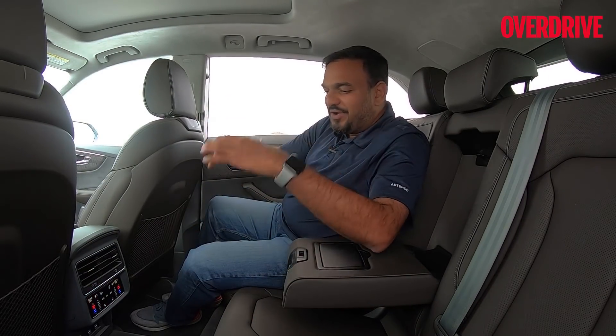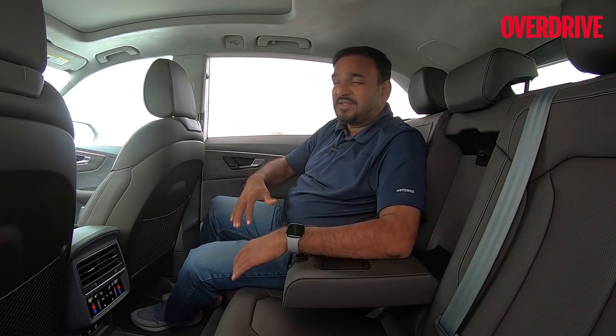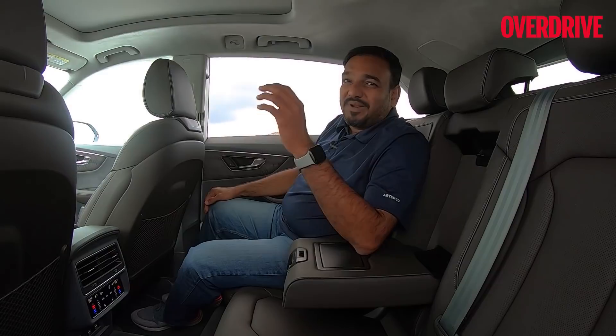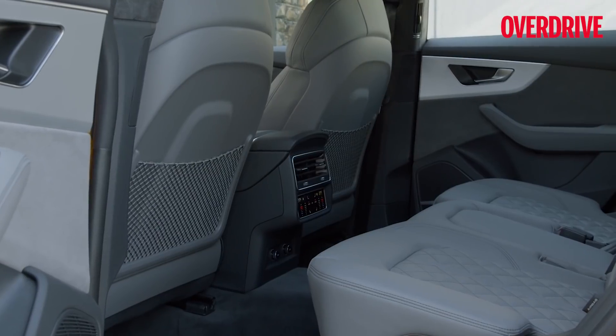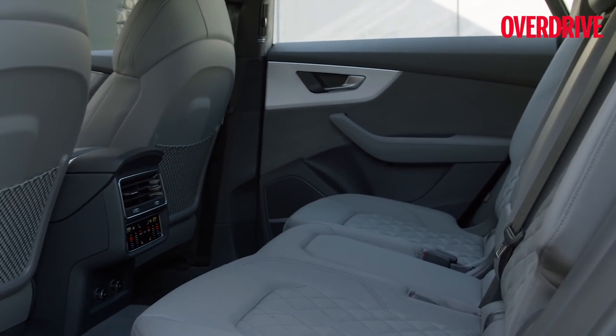Unless, of course, you cram in three adults — with the tunnel console, it won't be very comfortable, and headroom can become a bit of an issue sitting close to the door. But two adults and a kid? No problem at all. If you need more space, the Q7 will be a better bet — this is not even a seven-seater. But for a five-seater SUV, this is the best and most plush space you can get.